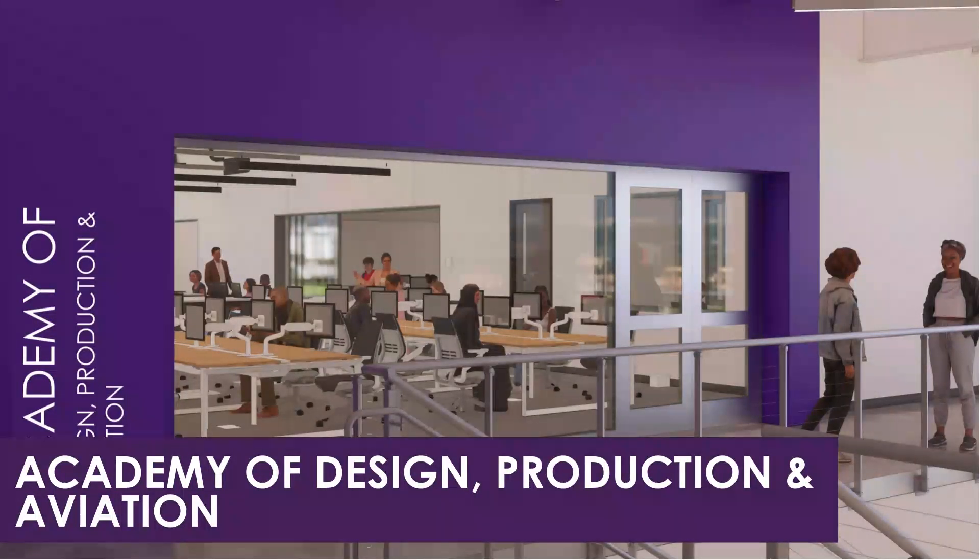These labs are designed for students to practice fabrication skills and are equipped to handle a variety of materials and methods. This setup allows students to gain real-world experience in design and production techniques, significantly enhancing their practical skills.